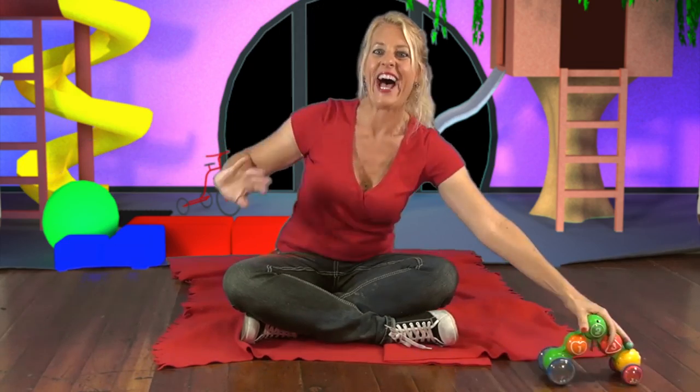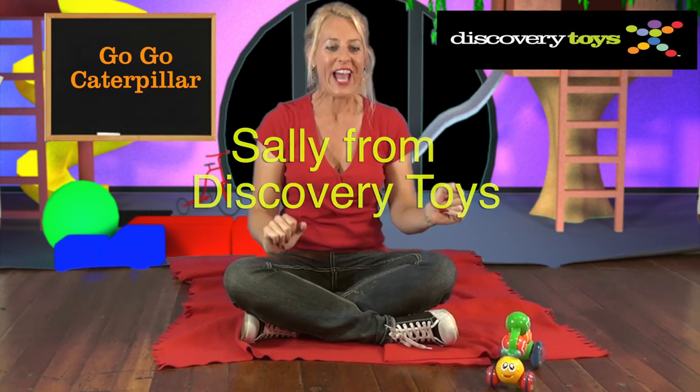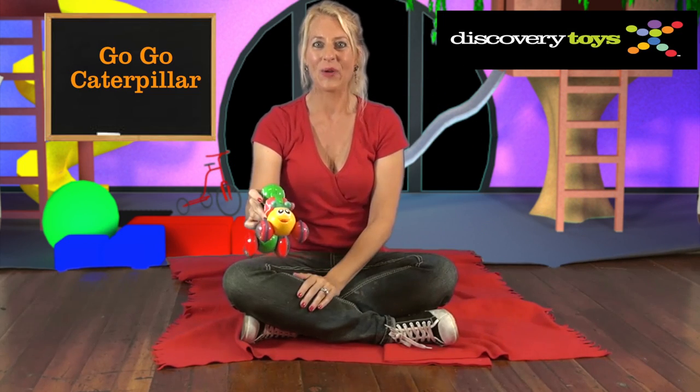Look mom, no hands! Hi, I'm Sally, here in the Discovery Toys Playground. And this is Go-Go Powerpillar.